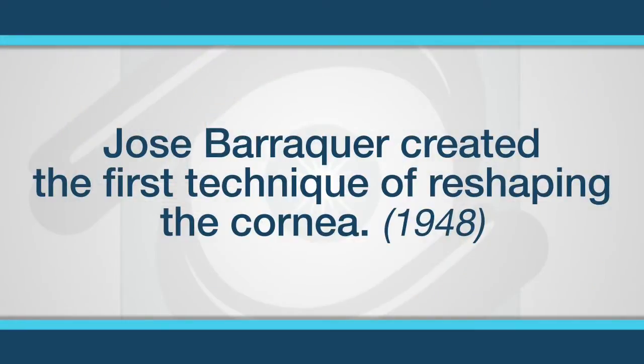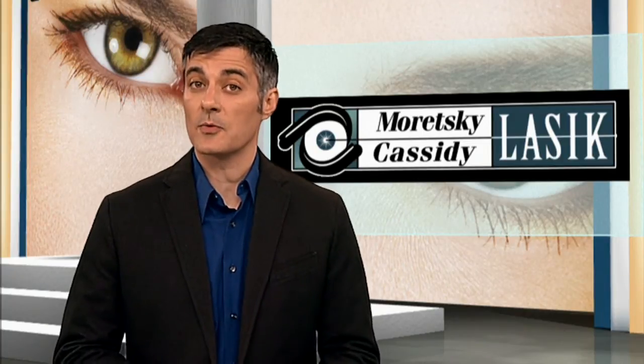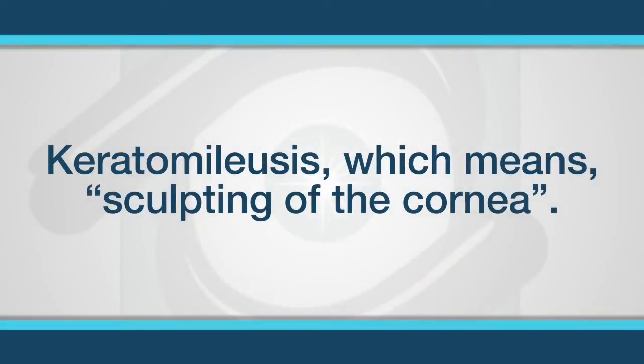Back in 1948, a Colombian ophthalmologist named Jose Badaquir created the first technique of reshaping the clear window of the eye, the cornea, to improve vision. He actually removed a section of the cornea, froze it, and then used an industrial lathe to reshape it. After it thawed, he sutured it back in place. He called it keratomae leucis, which literally means sculpting of the cornea. This became the foundation for future vision correction surgery.